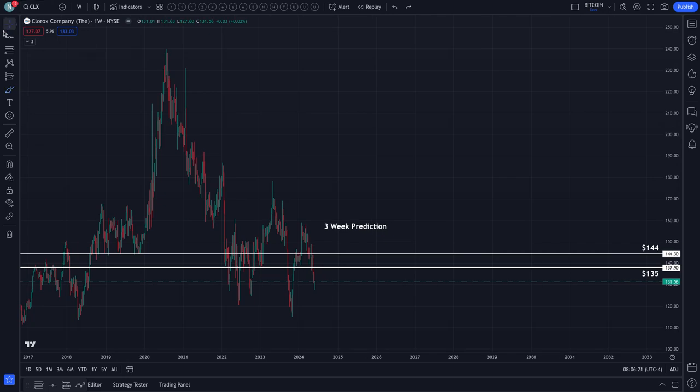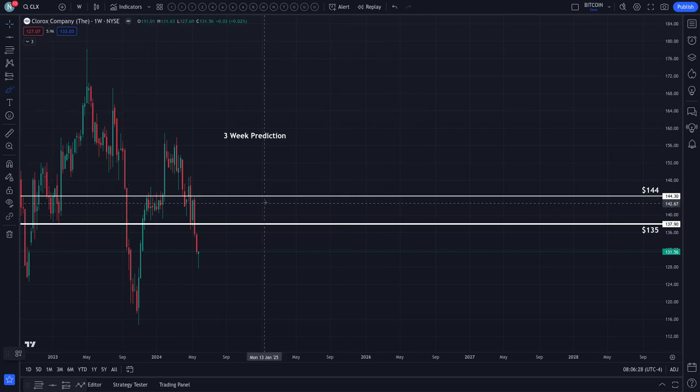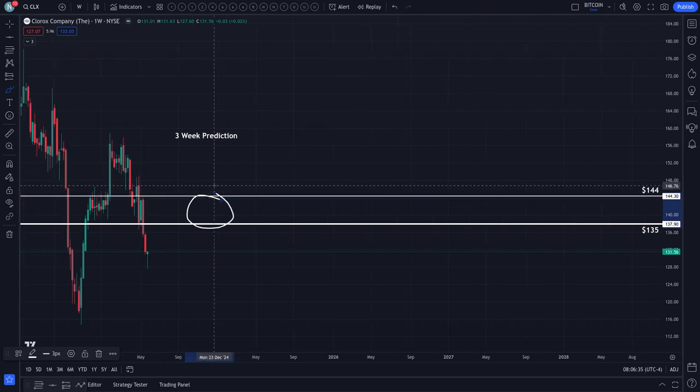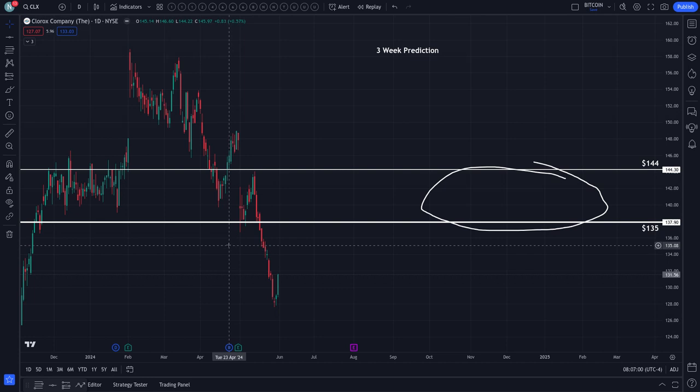Here's what we'll look for if we decide to re-enter this market to the downside. Within the range of $135 up to $144, we're going to look at weekly candles — specifically wicks above the candle bodies. It may take a little longer than three weeks. We'll look at how the weekly candles are shaping up, then drill down to the daily candles to determine whether or not we'll re-enter the market.